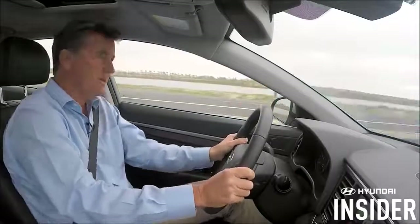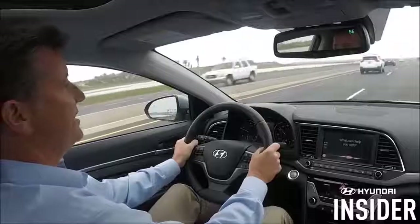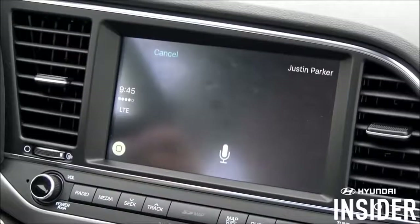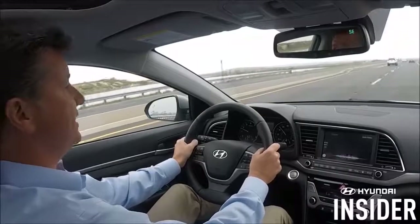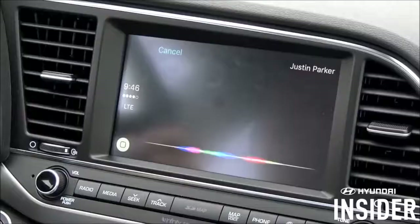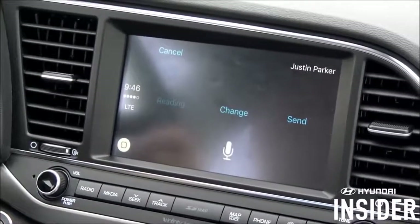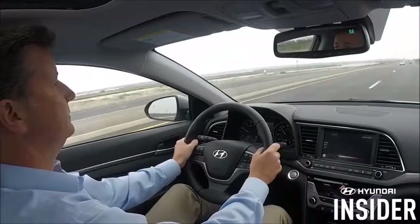Welcome to Hyundai Insider. Sending a message is something you shouldn't be doing while you're driving, but using CarPlay, it's very simple and very easy. Watch this. Send a text message to Justin Parker. What do you want to say to Justin Parker? Hey Justin, just got two extra tickets to the game. Can you go? Your message says: hey Justin, just got two extra tickets to the game. Can you go? Ready to send it? Yes.